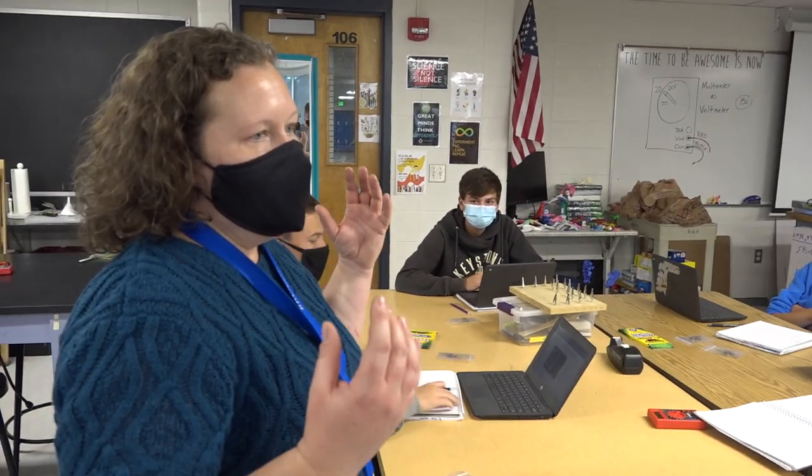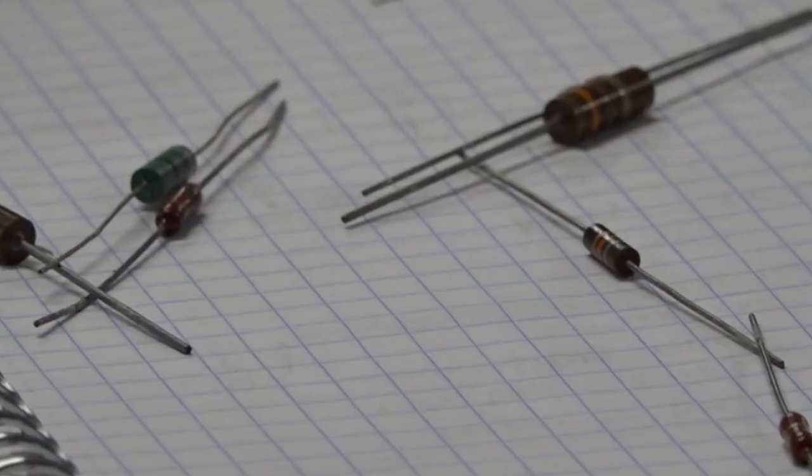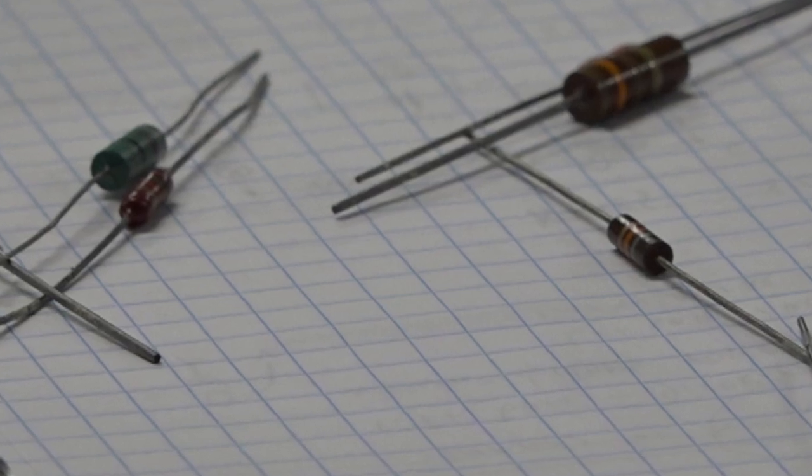We are going to be learning how to interpret and decode a resistor to see how big it is, how much resistance it has.